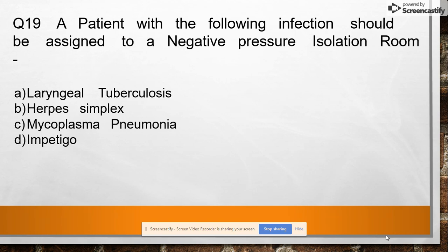Question 19: The patient with the following infection should be assigned to a negative pressure isolation room — option A: laryngeal tuberculosis, option B: herpes simplex, option C: mycoplasma pneumonia, option D: impetigo. Answer: laryngeal tuberculosis.